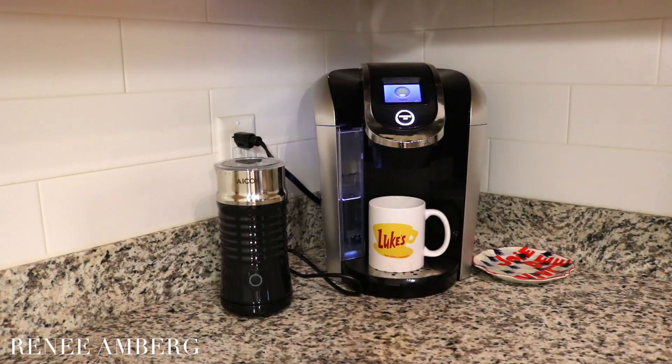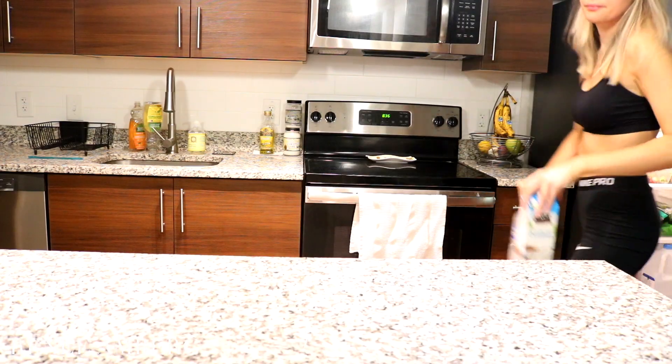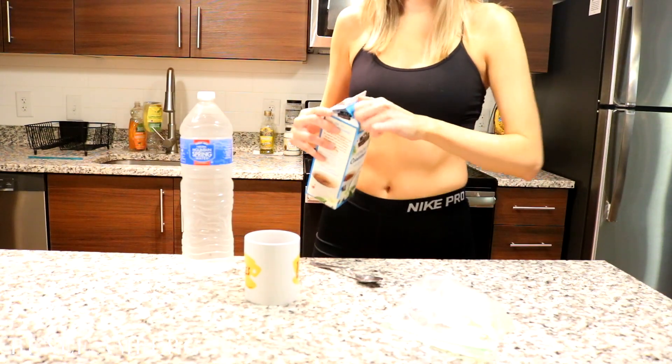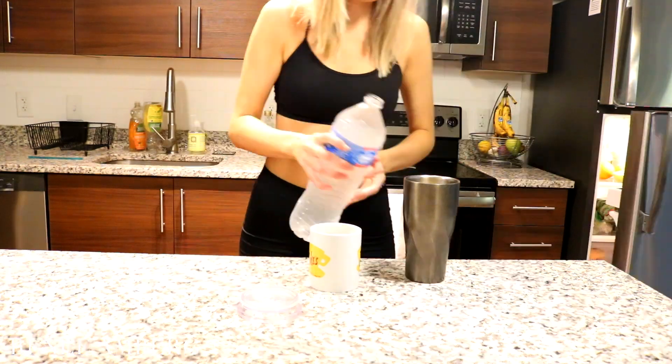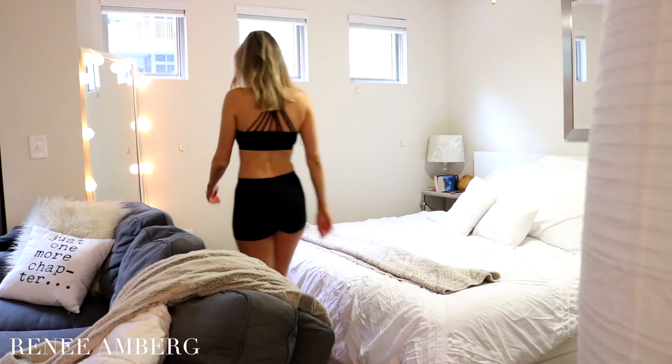Of course I use my Luke Steiner mug — I'll leave it linked down below. I take my coffee with some coconut creamer, shake it up and pour. I always like to drink my lemon water alongside my coffee so that I can get some hydration in as well.